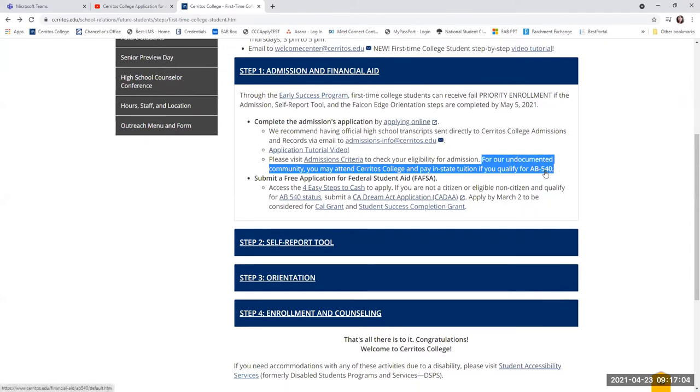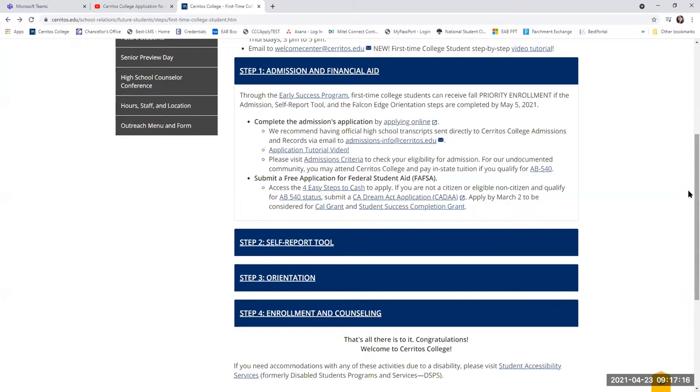There is also information listed about AB 540. If you attended a California K-12 adult school or primary school, that would also help qualify, as long as you did end up graduating from a California high school — and that includes GED completion as well. I highly encourage you to take advantage of the AB 540 process if you are eligible.